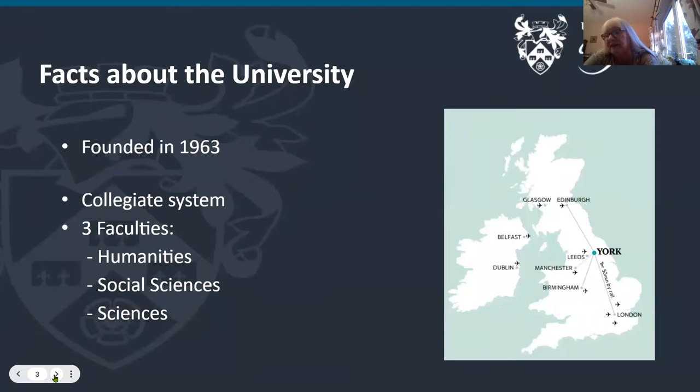The university was founded in 1963 and we have a collegiate system much like Durham, Oxford and Cambridge. There are three faculties: humanities, social sciences and sciences. As you can see from the map, York is midway through the large island of England, Scotland and Wales — midway between London and Edinburgh. We're now about 50 minutes by rail from London and about two hours from Edinburgh, so we're pretty much equidistant.